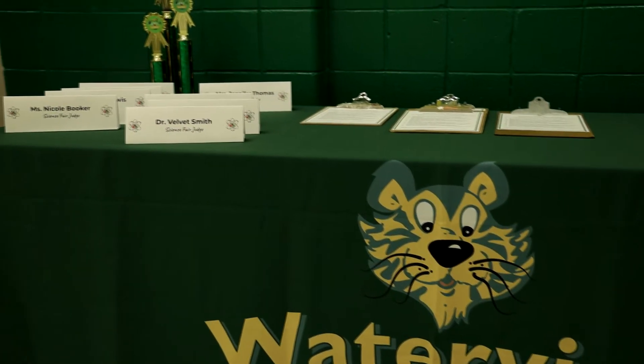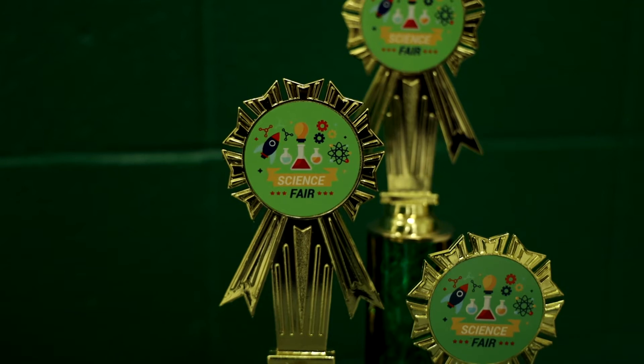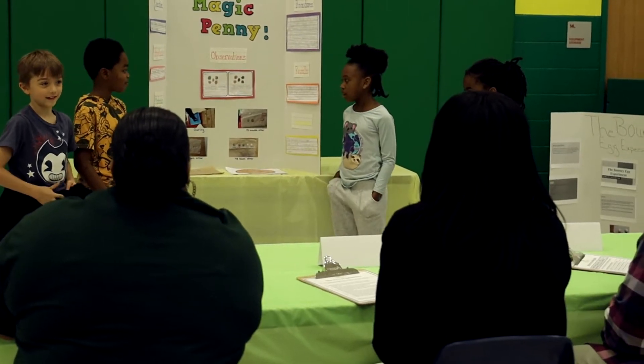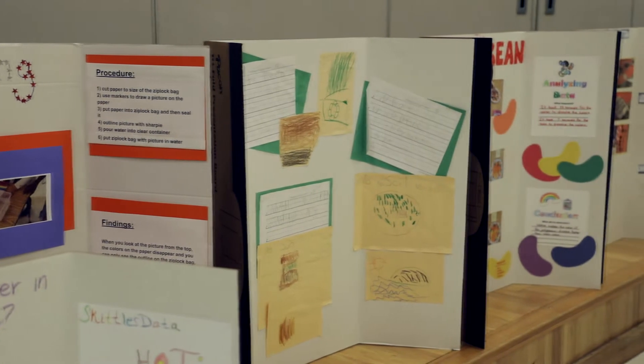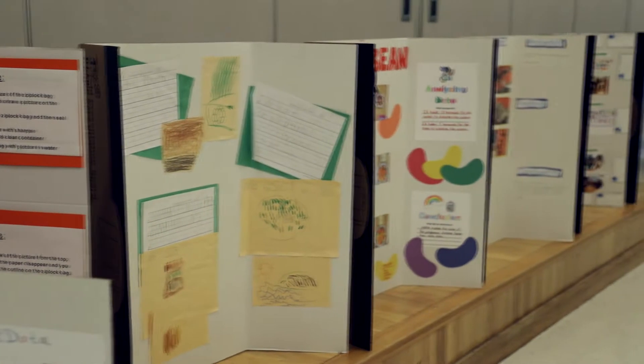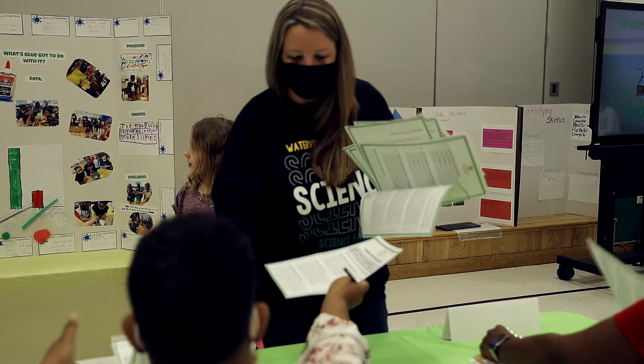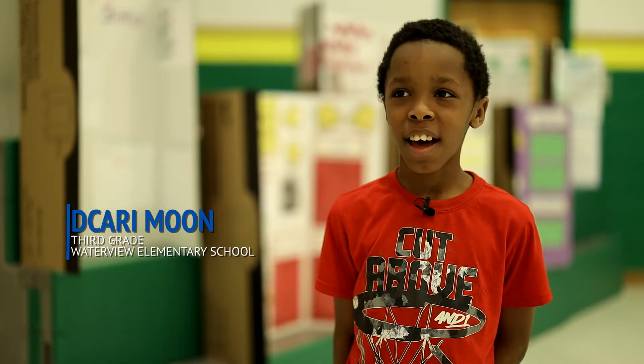This is our sixth annual science fair at Waterview. This is for the entire school, so we have kindergarten through sixth grade. Basically what we do is we have the kids show that they can follow the scientific method process by coming up with a question, carrying out the experiment, and gathering all their findings. My science project is which glue makes the best slime.